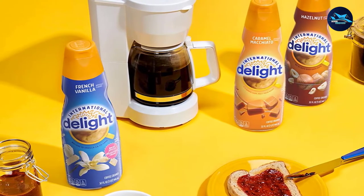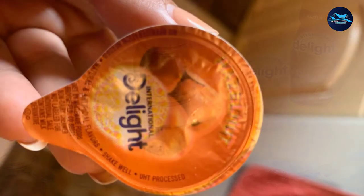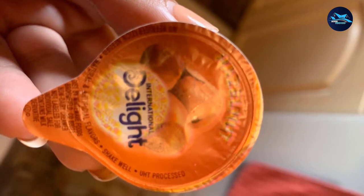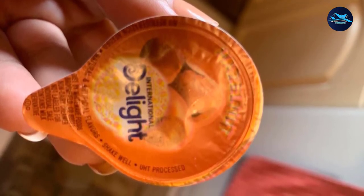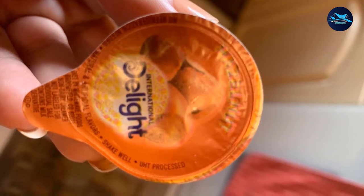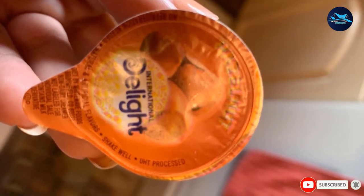The International Delight creamer does not require refrigeration, and each individual container is designed to open easily for pouring into your coffee. The serving cups are certainly not as eco-friendly as a bottle or canister, but they are a convenient way to get just the right amount of creamer into your coffee.